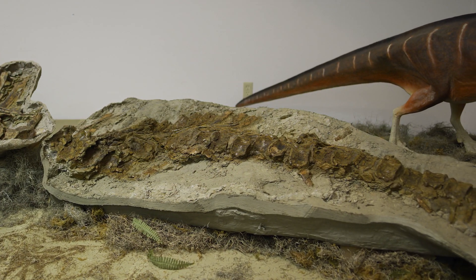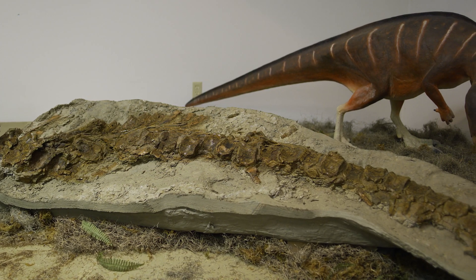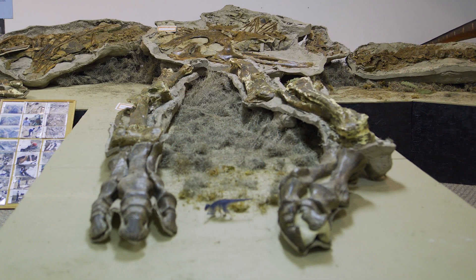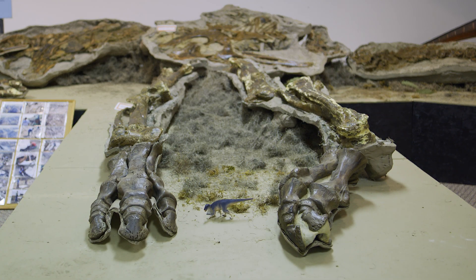He is real bones. He's not artificial. He's not a cast. He is complete, all but his head, and he is related to the Maiasaura, which is the Montana State Dinosaur.